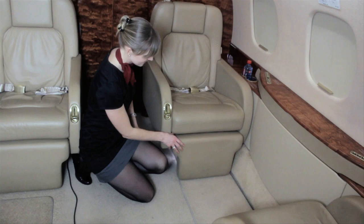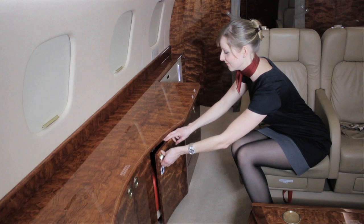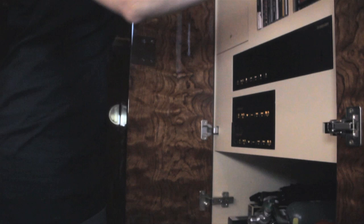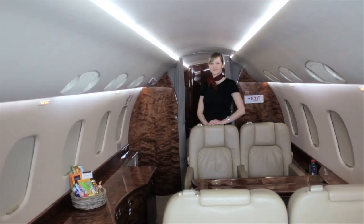Individual life vests are stored in a compartment below each seat. Your flight crew will brief you on the locations and use of first aid kit, fire extinguishers, and all other emergency equipment when required. Passenger briefing cards are available for further clarification. Do not hesitate to ask a crew member for assistance.